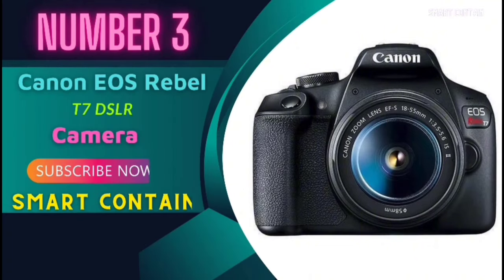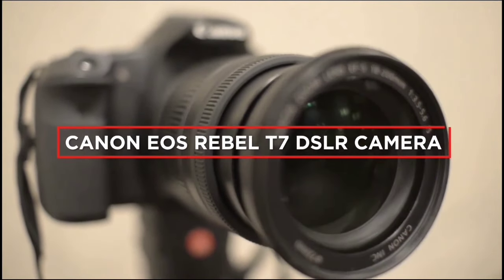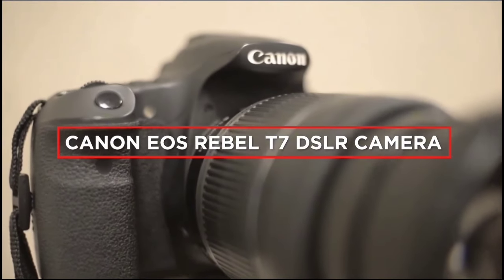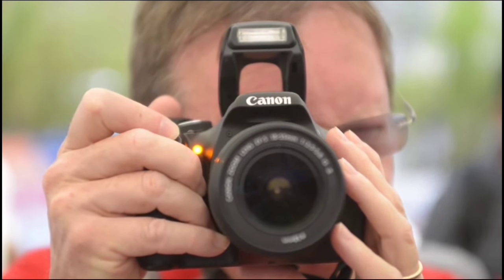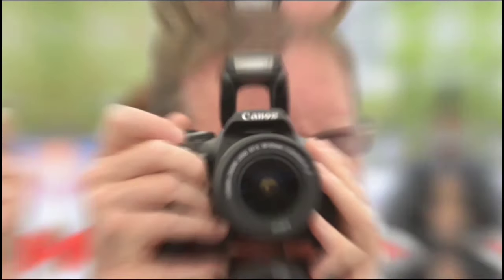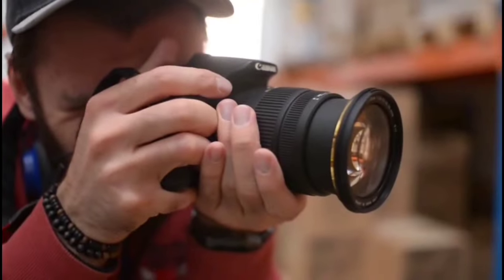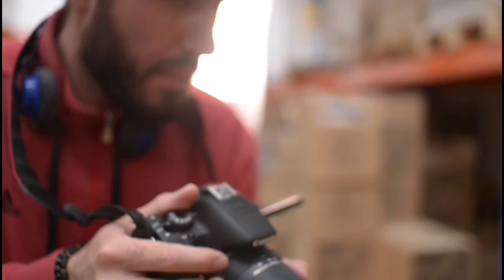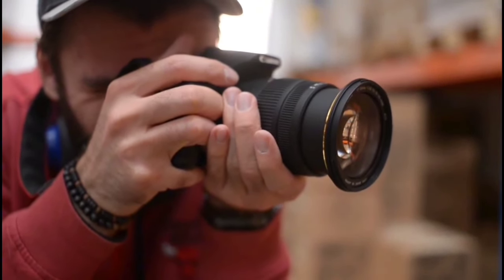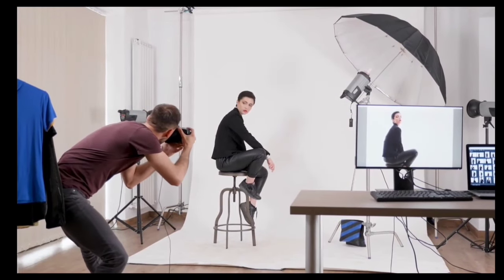Number 3: Canon EOS Rebel T7 DSLR Camera. Today we're diving into the world of photography with the Canon EOS Rebel T7. This isn't just any camera — it's a gateway to capturing those perfect moments with clarity and ease. It's a sleek powerhouse packed in a sturdy body. With its comfortable grip, you'll feel like a pro roaming the streets for that perfect shot. The 18-55mm lens is versatile for most scenes, making it a fantastic starter kit for budding photographers.